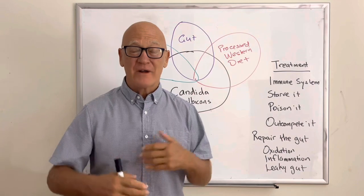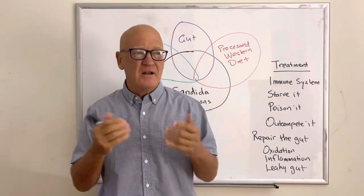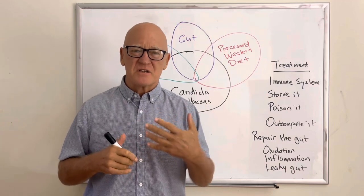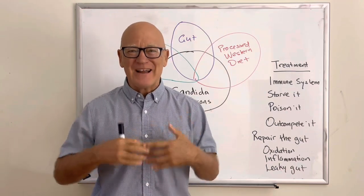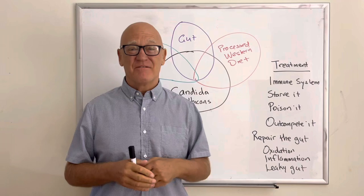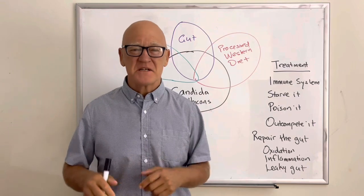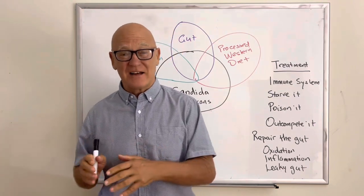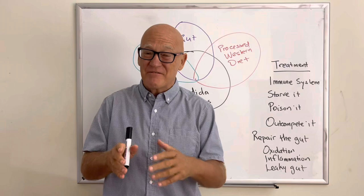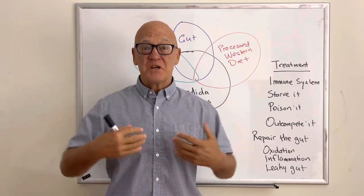Leaky gut is why you end up with many of the symptoms of Candida — all the gut-related symptoms, the fatigue, the brain fog, lack of focus and concentration. The symptoms of Candida can mimic just about every other gut-related illness. There's a big overlap between IBS, irritable bowel syndrome, inflammatory bowel disease, reflux, and celiac disease. People who have Candida can have these conditions, and those with these conditions can also have Candida.